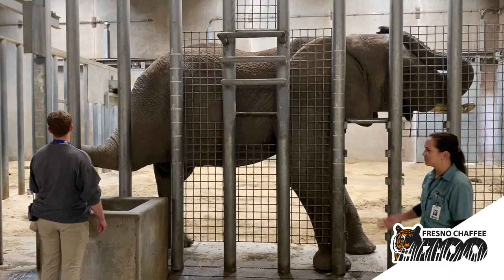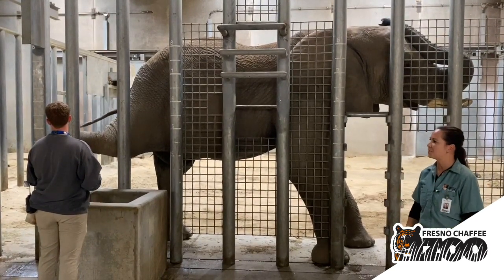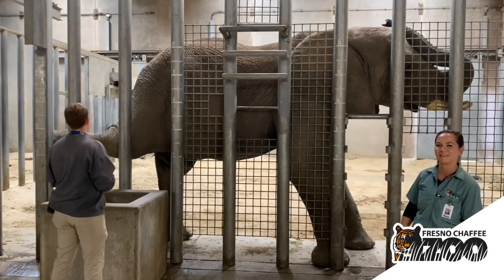So you can see right here, Moosey knows his criteria for where he is supposed to raise his leg. Ryan lets him know these criteria with his cue, and he'll do a terminal bridge to let Moosey know he's achieved what Ryan wanted him to do.